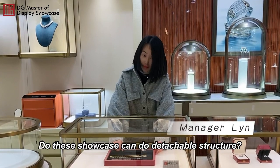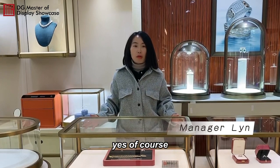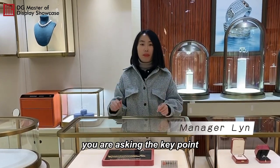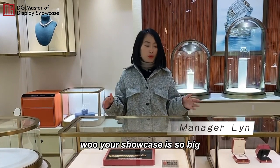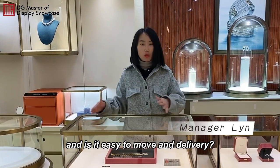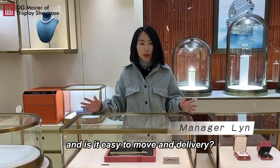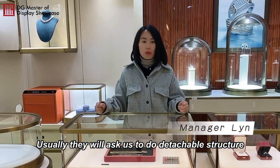Hi Lin, can this showcase do a detachable structure? Yes, of course. You are asking the key point. Most of our customers always ask us: your showcase is so big — how to pack them, and is it easy to move and deliver it? Usually, they will ask us to do the detachable structure.